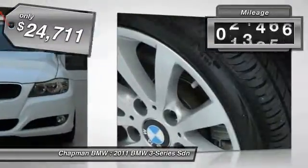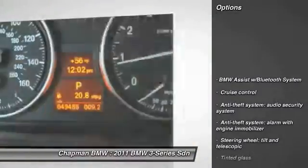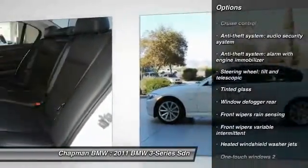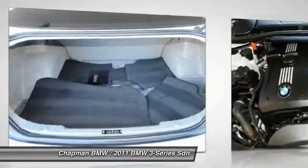This vehicle has less than 50,000 miles. Here are some of this vehicle's great options: cruise control, tinted glass, premium package. This isn't just a vehicle — it's an experience. So stop in for a test drive today.